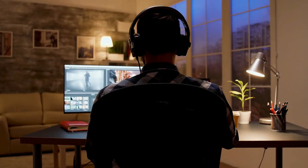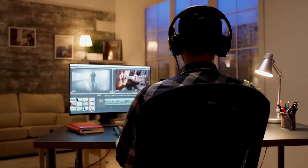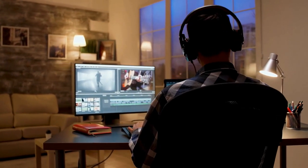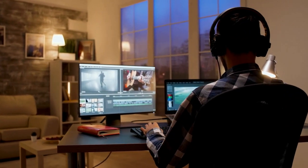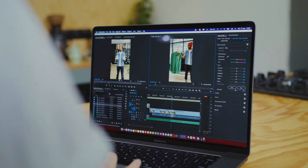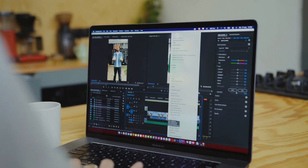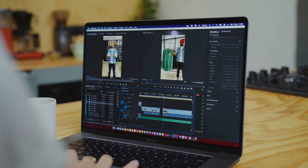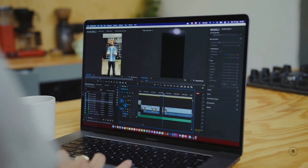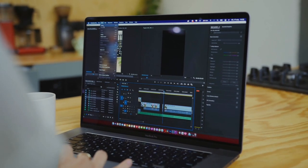That's it guys, these are the 5 best video editing laptops under $1,500. All of these laptops offer great performance, quality, and affordability, making them ideal for video editors who want a high-quality machine without breaking the bank. Our final recommendation would be either the MacBook Pro or the Asus ZenBook Duo 14, which offer excellent performance and video editing capabilities. Thank you guys, see you in the next video, bye-bye.